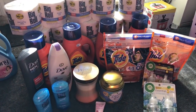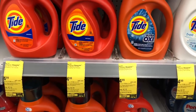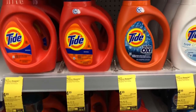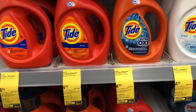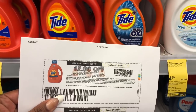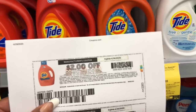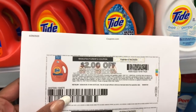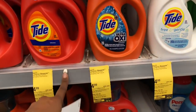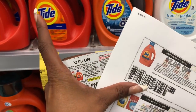This is a great deal on the Tide liquid laundry detergent. It's on sale for $4.99, and when you buy three you get a five dollar register reward. On PG Everyday there is a two dollar off one coupon — make sure you print this when you plan on going to Walgreens because these PG Everyday coupons usually expire the next day, so you only have 24 hours to use it. I'm also going to use a two dollar off one coupon from our P&G inserts.